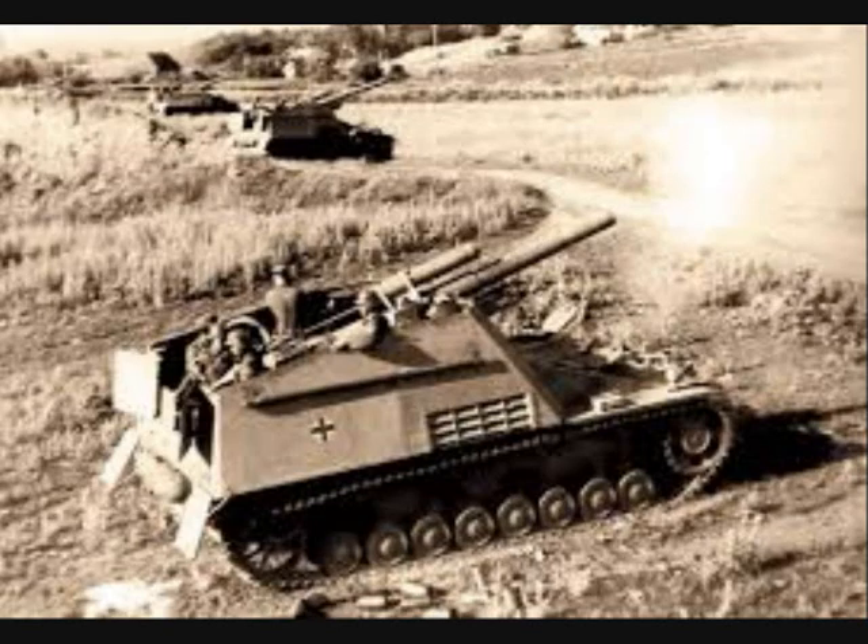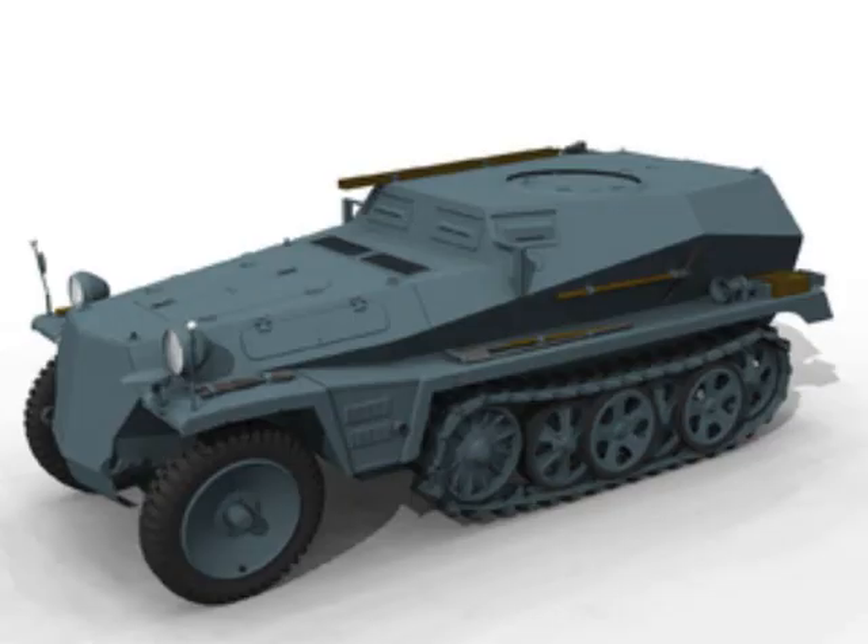When the Panzer divisions began to introduce armoured artillery batteries, they required a spotting vehicle to observe and direct the fall of the shots. In the first part of the war, light observation vehicles were used by artillery forward observers to accompany tank and mechanized infantry units.